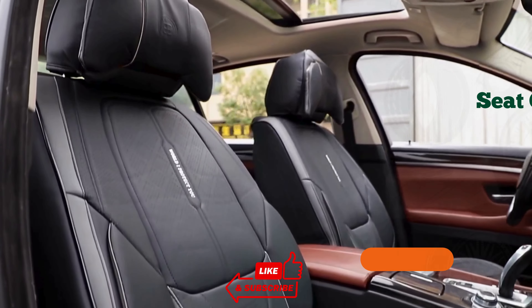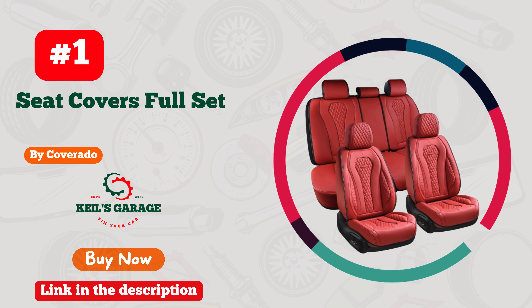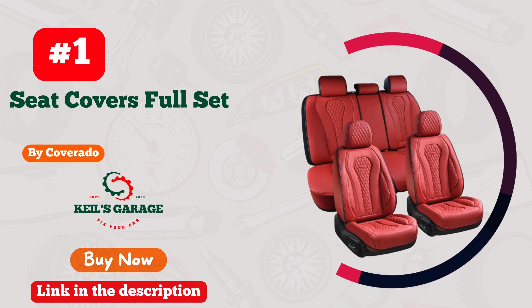Subscribe to our channel and don't forget to like, comment, and share for more insightful content.